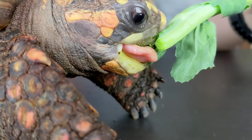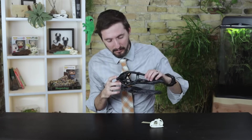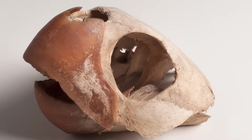Modern reptiles all fall into the diapsid clade. Diapsid animals have two holes in the skull on each side behind the eye. Turtles do not have these holes, called temporal fenestrae, though it now seems this is due to them being lost over the course of evolution and not because turtles are not members of this group.